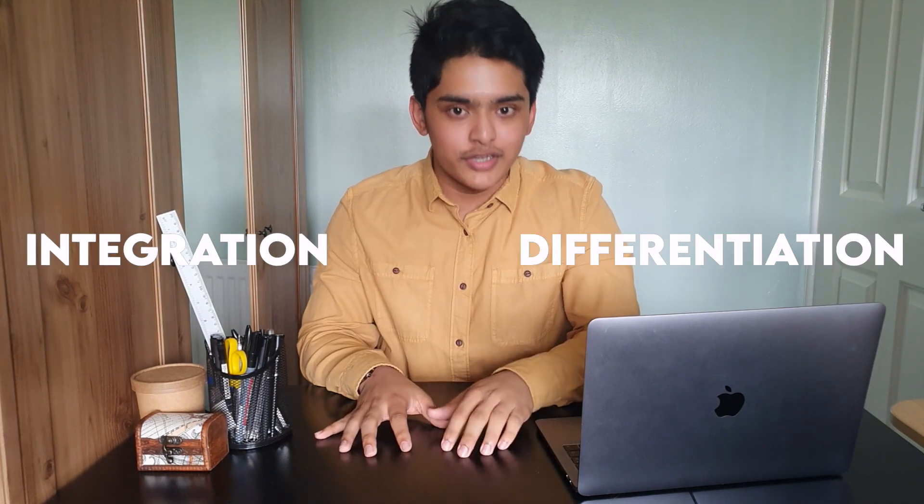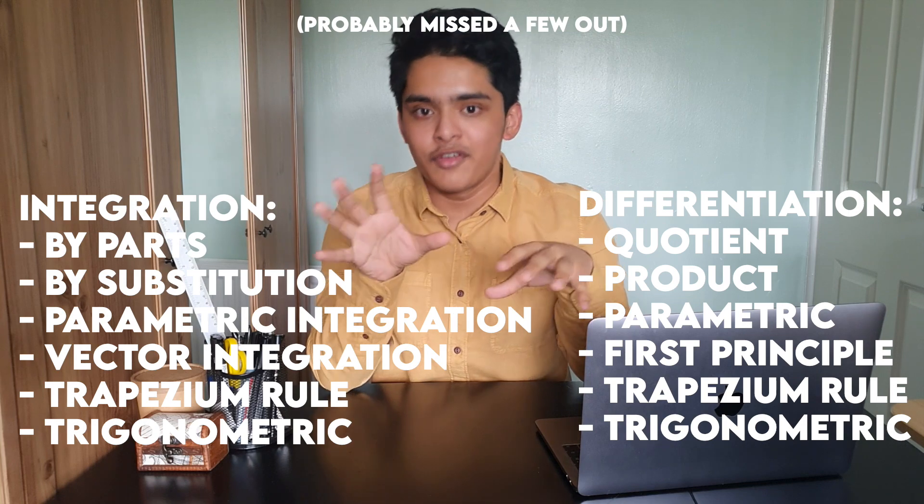Common topics like integration and differentiation in year one are a walk in the park — relatively straightforward and manageable. However, once you reach year two, chapters like differentiation and integration spiral out into micro-chapters and come up in many different ways. For example, with integration you have parametric integration, integration by parts, and integration by substitution, just to name a few. If you don't understand basic integration from year one, those year two chapters become even more of a challenge.